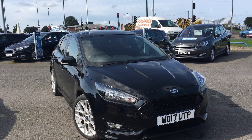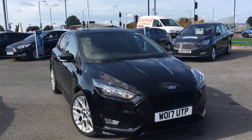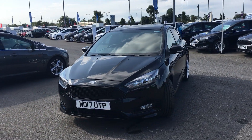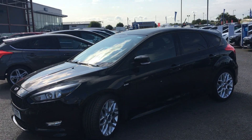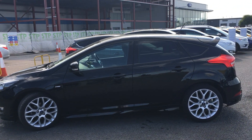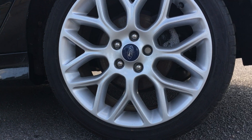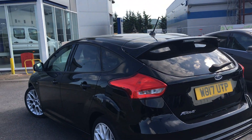Hi everyone, it's Connor at Jennings Ford and this is the Ford Focus 1.5 litre diesel ST line finished in shadow black. The Focus is already a really great driving hatchback, one of the best driving cars in its class. The ST line trim gives it a slightly sporty appearance inspired by the more powerful ST, and also lowers and stiffens the suspension slightly. This car has privacy glass at the rear and 18 inch alloy wheels, so it really stands out on the road.